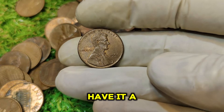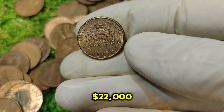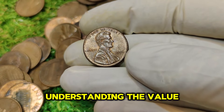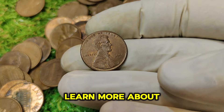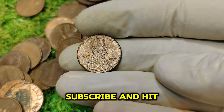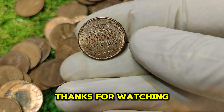And there you have it — a deep dive into the 1996 No Mint Mark Lincoln one-cent penny and why it's worth a whopping $22,000. Whether you're a seasoned collector or just starting out, understanding the value and history behind such coins can be incredibly rewarding. If you enjoyed this video and want to learn more about rare coins and their fascinating stories, make sure to like, subscribe, and hit the notification bell. Thanks for watching, and happy collecting!